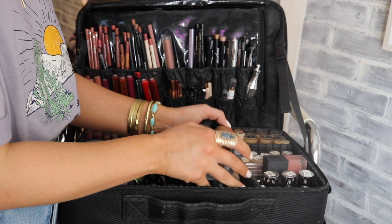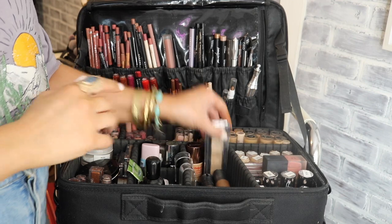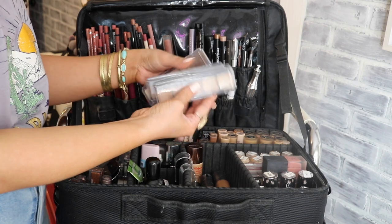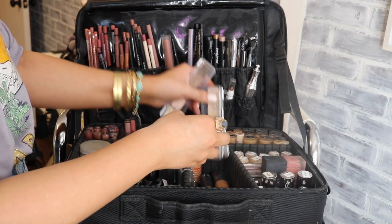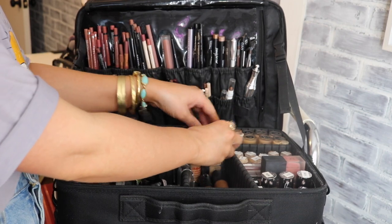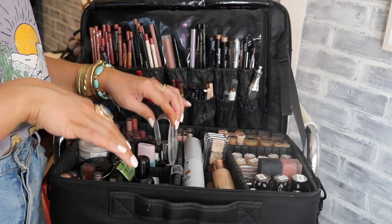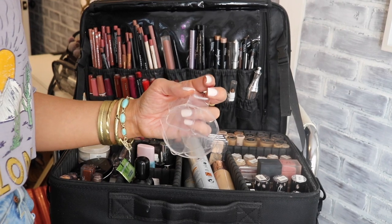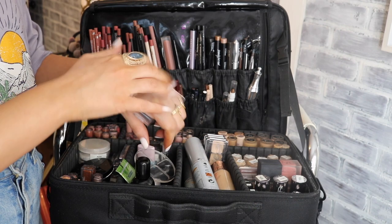I have two Graftobian cream makeup palettes — very versatile and usable for concealer, foundation, shade, highlight, and contour. I also have an RCMA Highlight and Contour palette that sits right in its little spot. On the side I have two hand palettes so I can pop product on my hand and work from there.